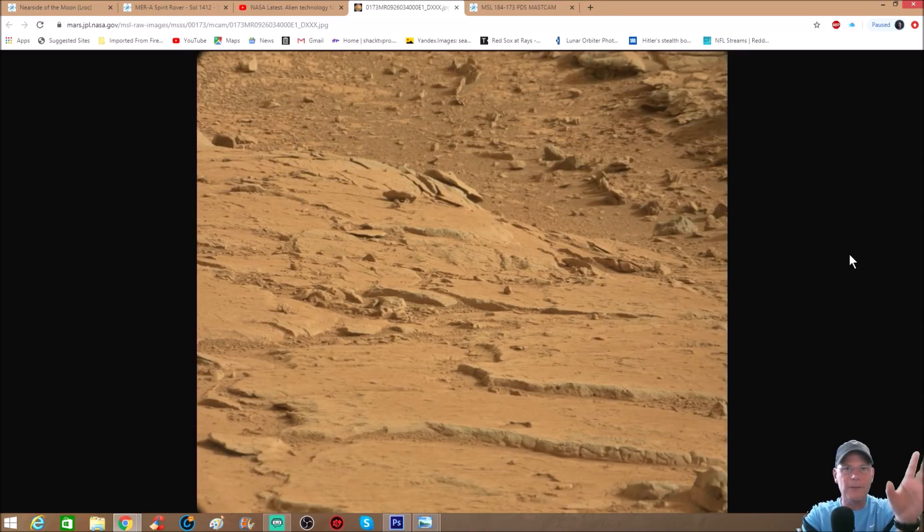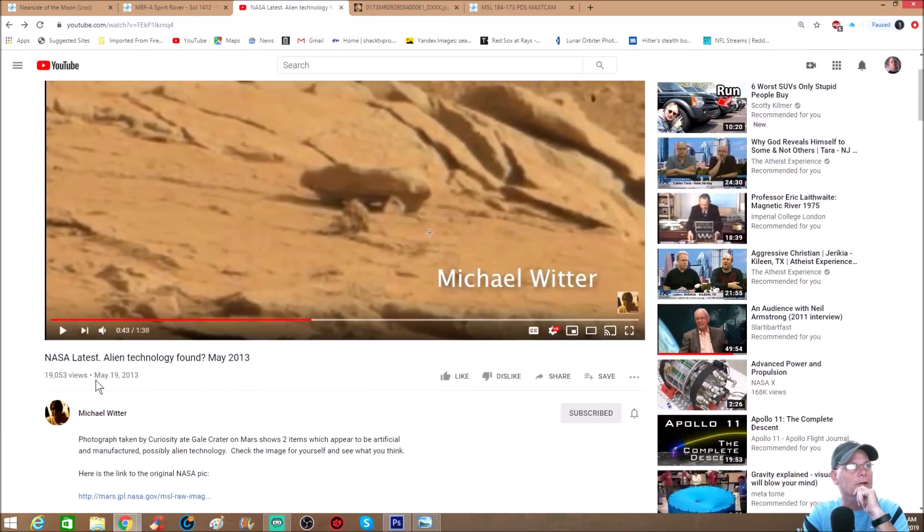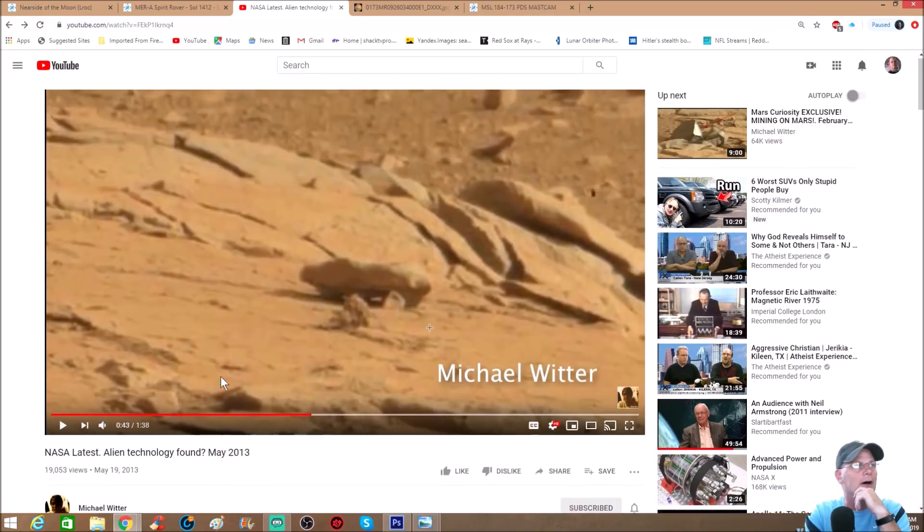The first time I saw this photo, a good friend of mine Michael Witter was doing this - I believe it was six years ago. You can see right here it says May 19th, 2013, so we're talking almost seven years ago. It says 'NASA latest alien technology found' with a question mark. Some people would dog him, think he was a nutter. But people have come a long way, they've opened their minds up. Back then six years ago you can understand why he would have got more ridiculed than anybody doing them today.